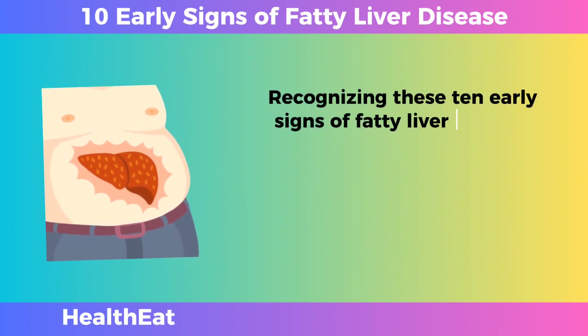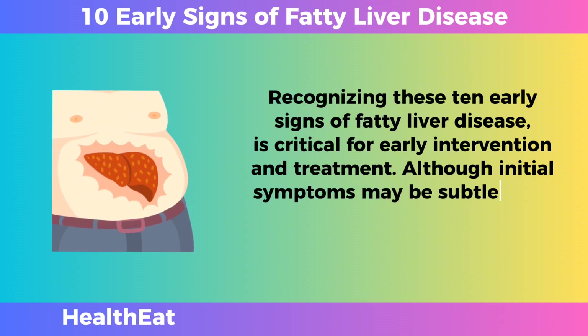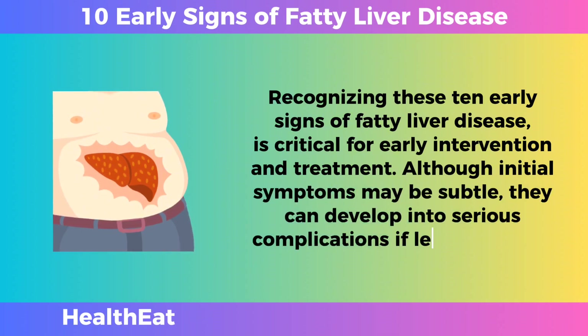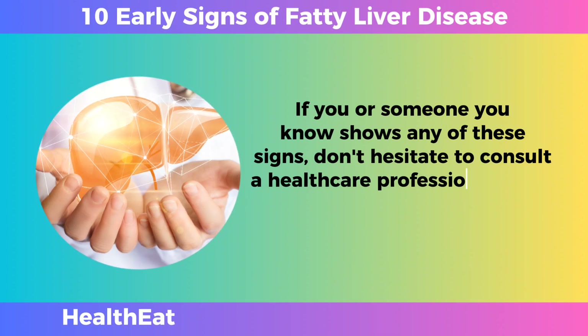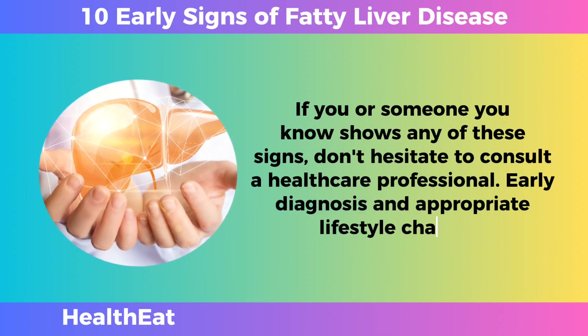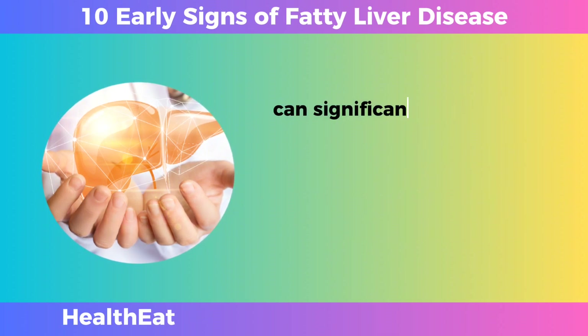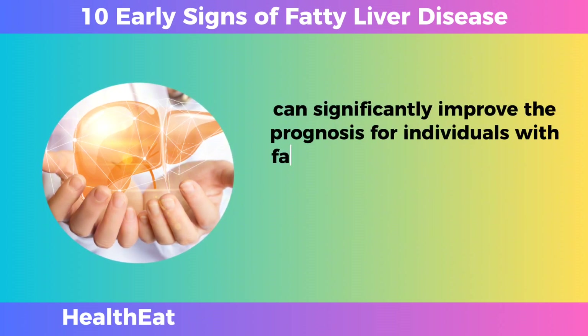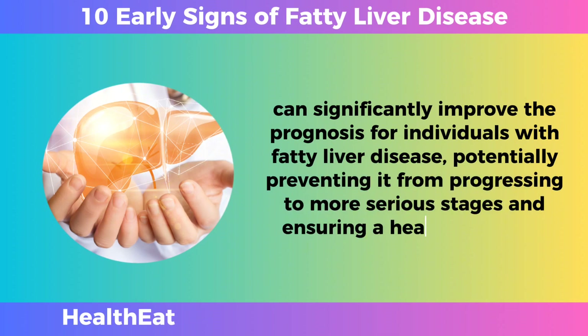Recognizing these 10 early signs of fatty liver disease is critical for early intervention and treatment. Although initial symptoms may be subtle, they can develop into serious complications if left untreated. If you or someone you know shows any of these signs, don't hesitate to consult a healthcare professional. Early diagnosis and appropriate lifestyle changes can significantly improve the prognosis for individuals with fatty liver disease, potentially preventing it from progressing to more serious stages and ensuring a healthier future.